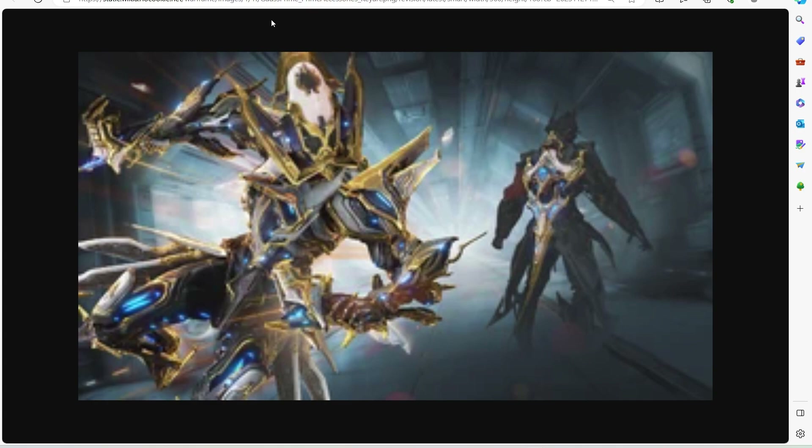Let me know what you guys think about the Prime accessories. So like I said, it's an armor set for sure. There's a helmet. And then there's a Syandana.